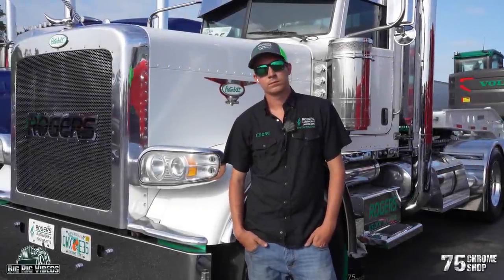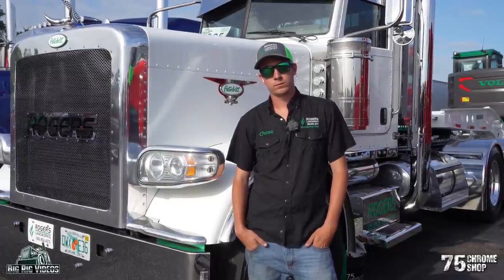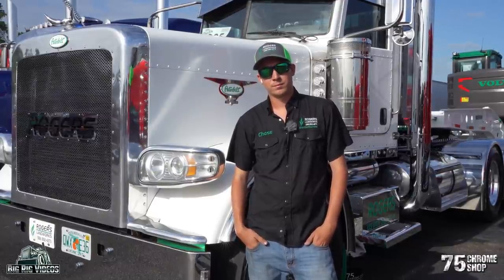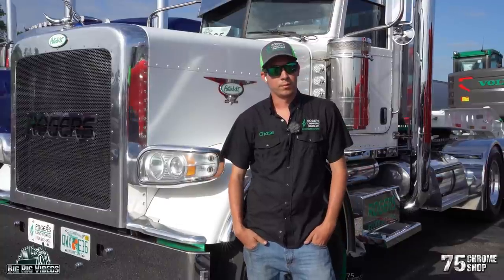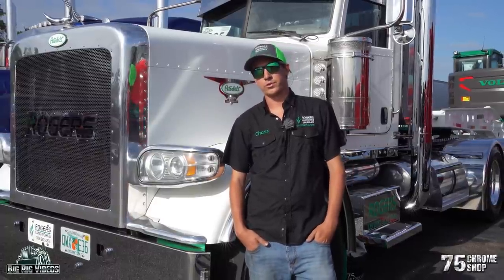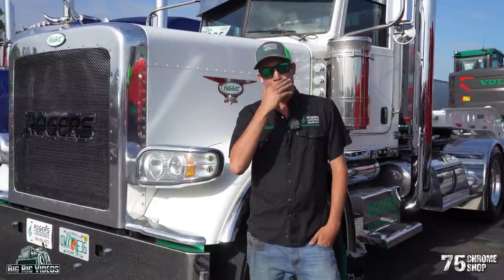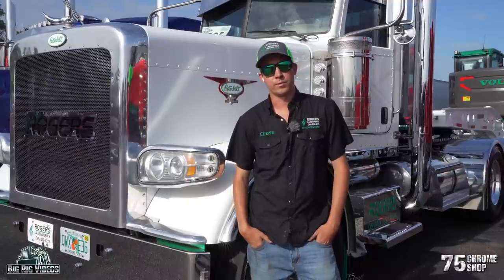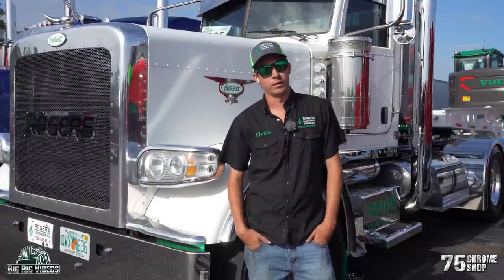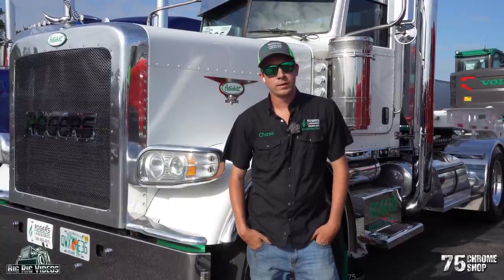We're here at the 24th annual 75 Chrome Shop Truck Show in Wildwood. My name is Chase Rogers, owner of Rogers Landworks, based out of Bunnell, Florida, north of Daytona Beach. We do land clearing, grading, site development, and trucking — basically cover all aspects of that. I brought a 2009 Peterbilt 388 with a 2006 Fontaine 55-ton low boy, and a brand new Volvo EC 235 excavator.